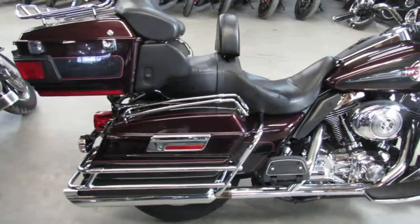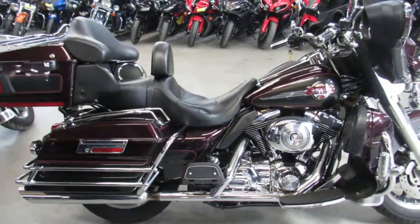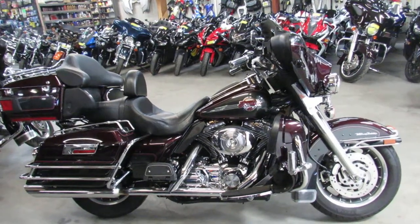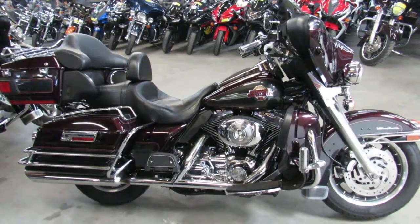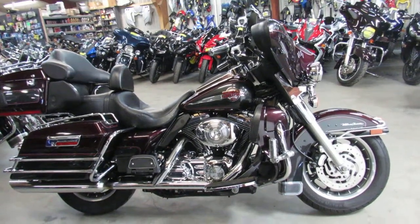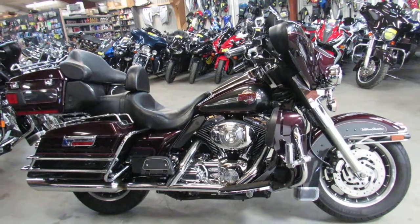Crank up the tunes and roll at only $99.99 — you guys heard that right. 2006 Ultra Classic, 37,291 miles, $99.99. Give us a call at 810-648-9500.